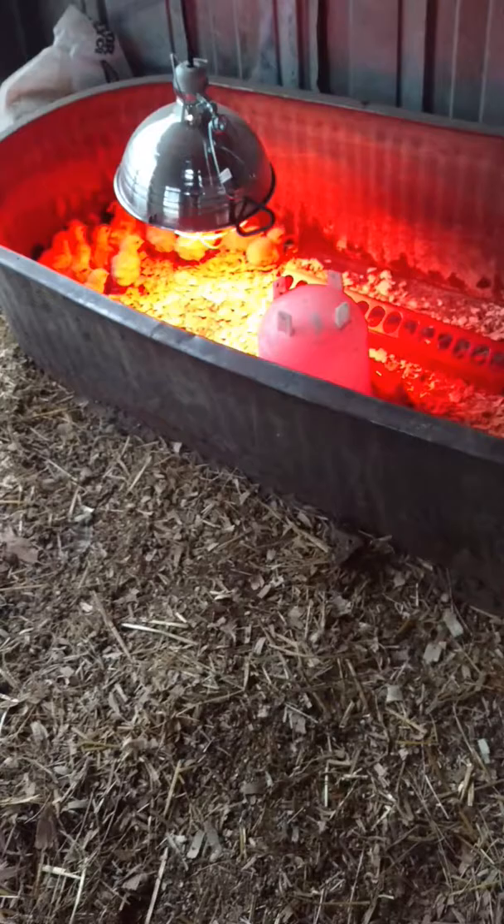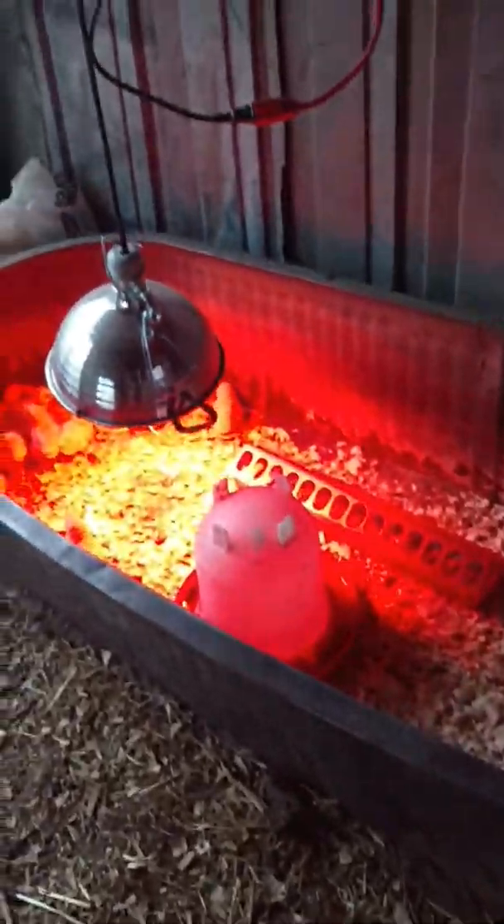Hello, this is Robert from Silver Alliance Mindset. Hey, it's Sunday. I'm going to do an update on the chicken series here.